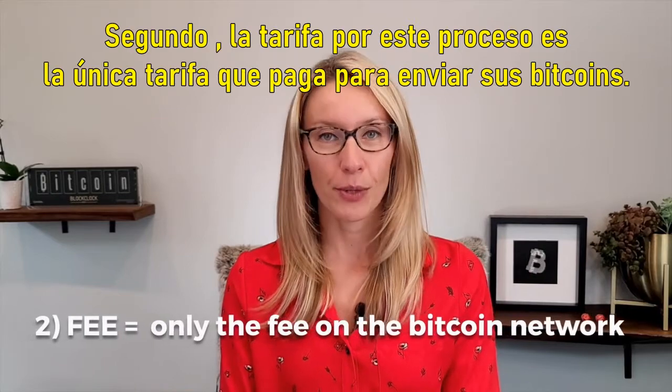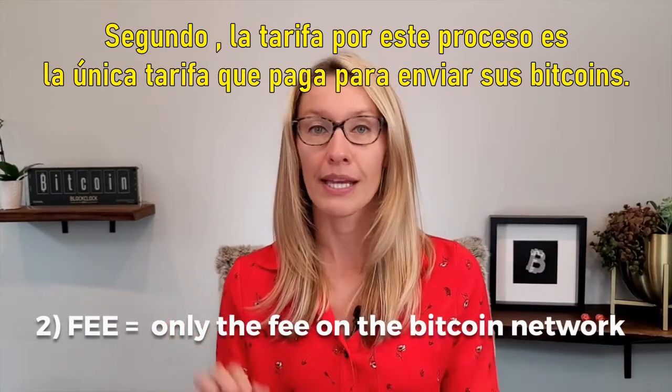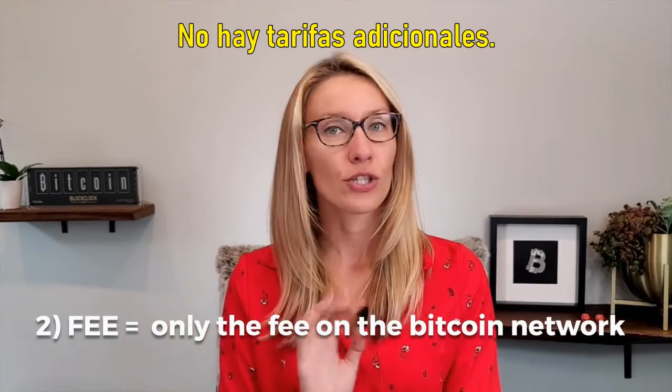Second, the fee for this process is the only fee that you pay to send your Bitcoin. There are no additional fees.